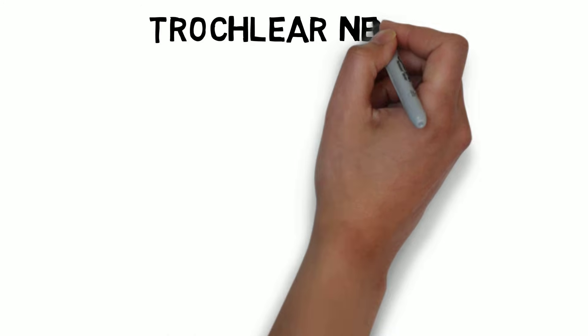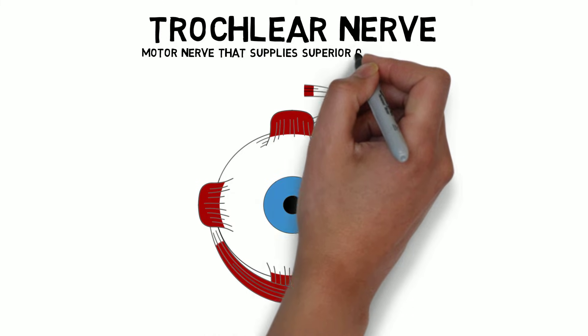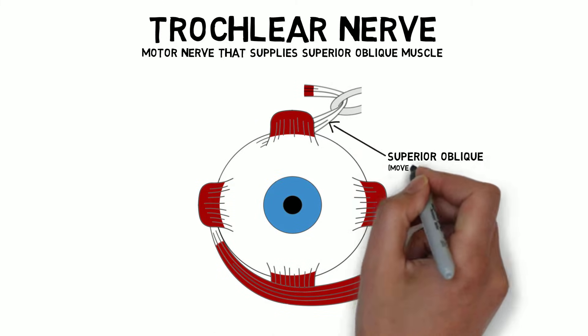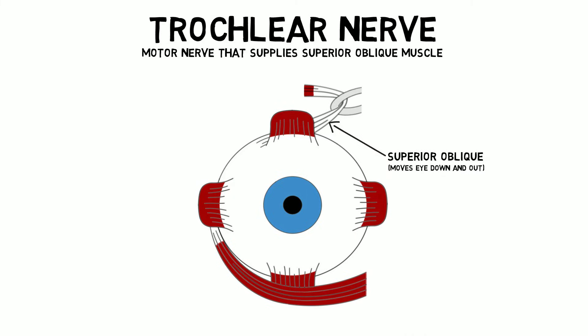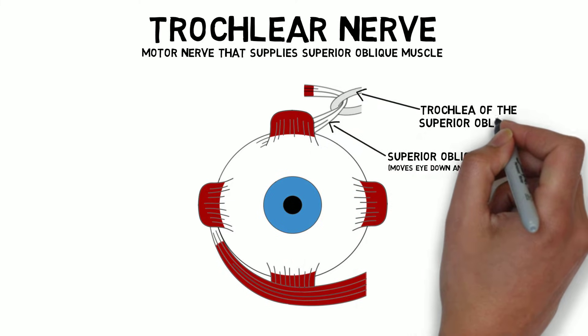The trochlear nerve, also known as cranial nerve IV, is responsible for supplying one of the extraocular muscles of the eye, the superior oblique muscle. The superior oblique helps the eye to move down and out. To create this type of movement, the muscle passes through a pulley-like structure called the trochlea of the superior oblique, which is where the nerve gets its name.